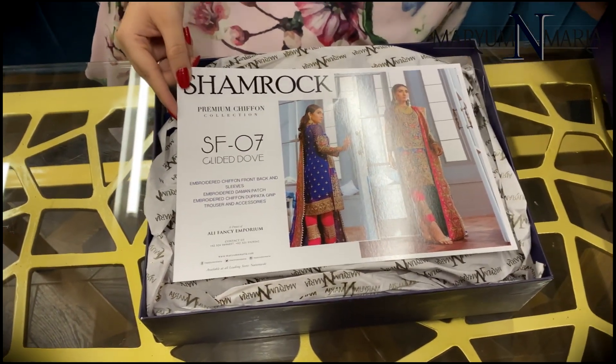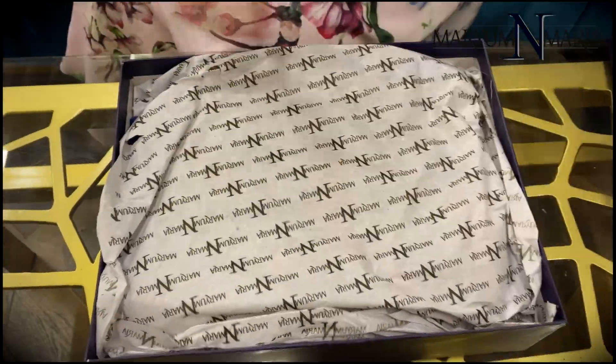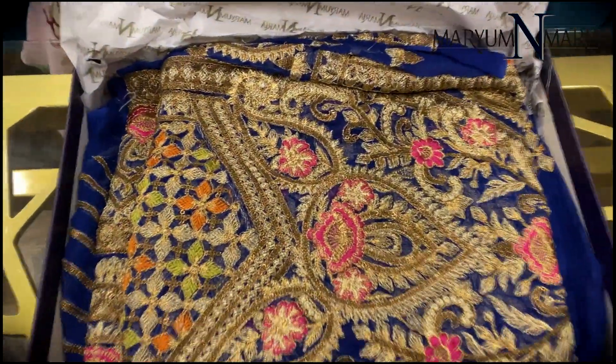This is Article No. SF07. It's a very bright navy blue coloured dress.